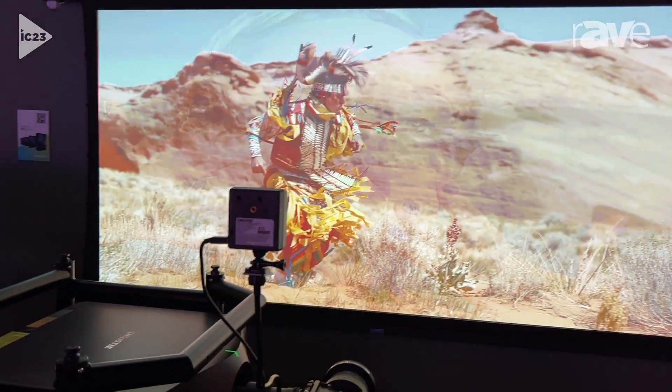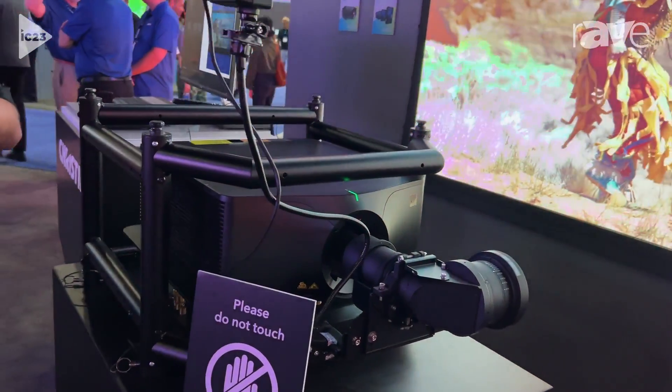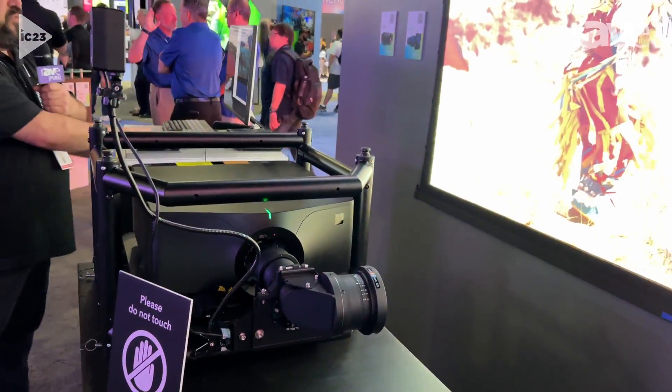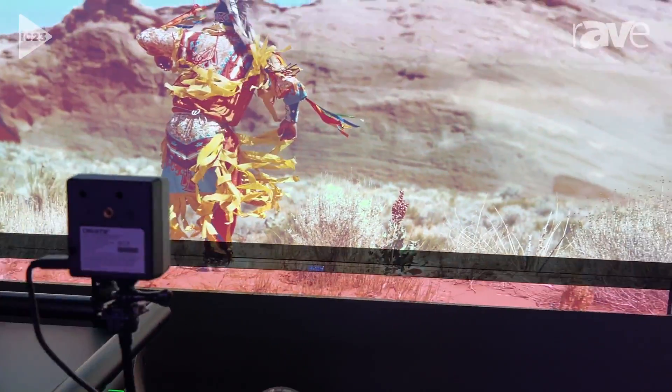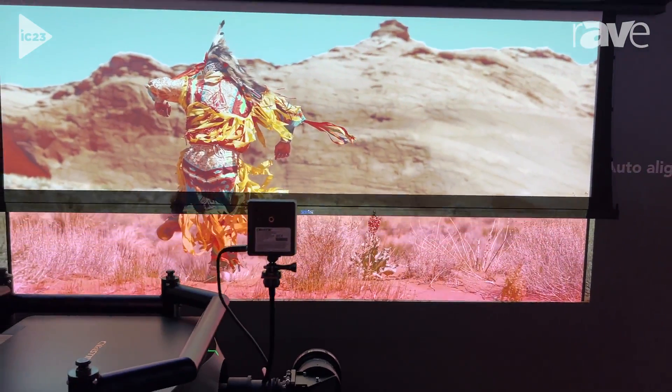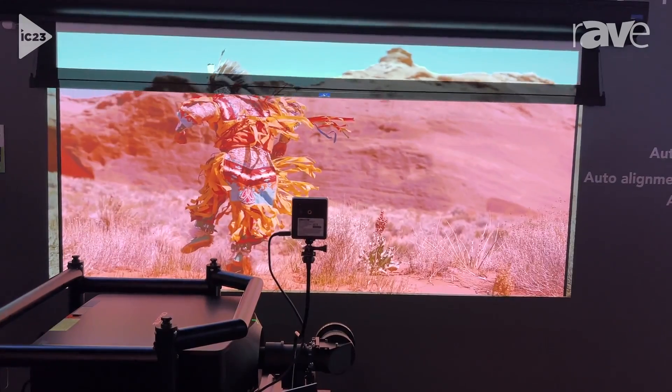Over here in this demo, we're doing something interesting. We're showcasing the projector doing standard output, but we've actually put a mechanical screen here, which I can bring up. Behind this mechanical screen, I have a pink screen that we've purposely painted, and you can see that the image being projected on it is very pink.